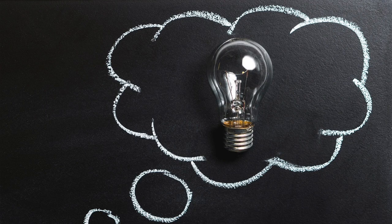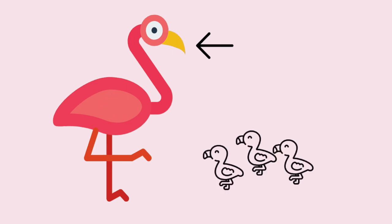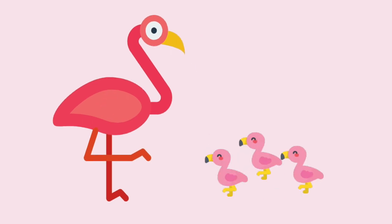Curiously, this ingredient is sometimes added to sausages that we eat. The flamingo's digestive system extracts the pigment and dissolves it into fats, producing a bright red milk that secretes from their beak to feed their young.